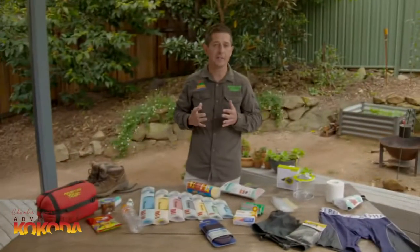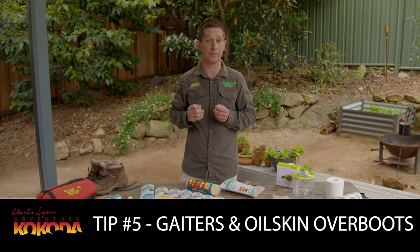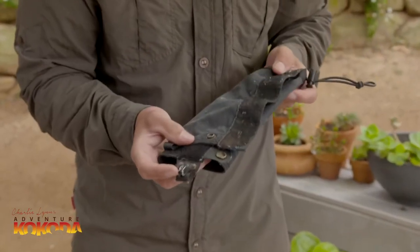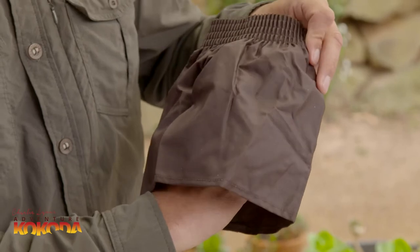Mud and the Kokoda Trail go hand in hand — in most treks you're going to experience it in some form or another. Our next tip is to use gaiters to prevent mud and rocks from getting into your boots, and also to tuck the bottom of your trousers in and stop them dragging in the mud. We tend to steer away from gaiters that have press studs and velcro because they can easily clog with mud. Instead we recommend these oilskin over-boots — they're easily washable and they won't clog up with the mud.